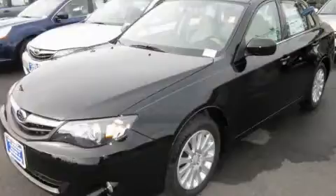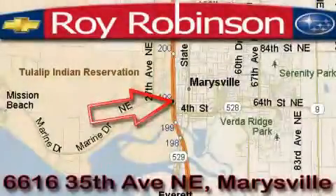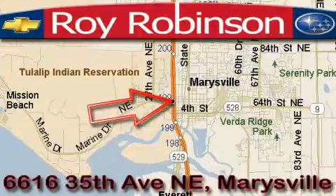Contact us today to arrange your test drive. Roy Robinson Chevrolet Subaru is located at 6616 35th Avenue in Marysville.